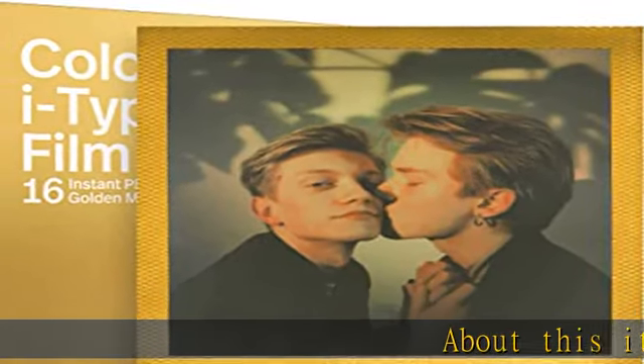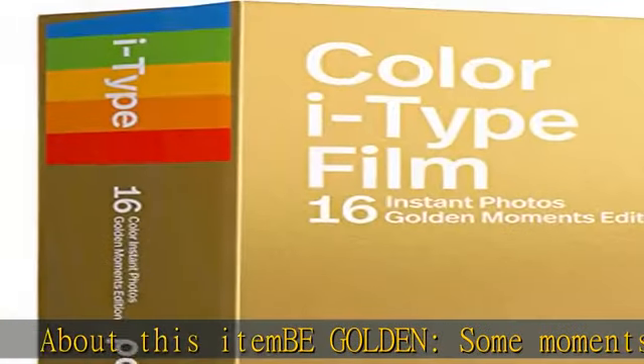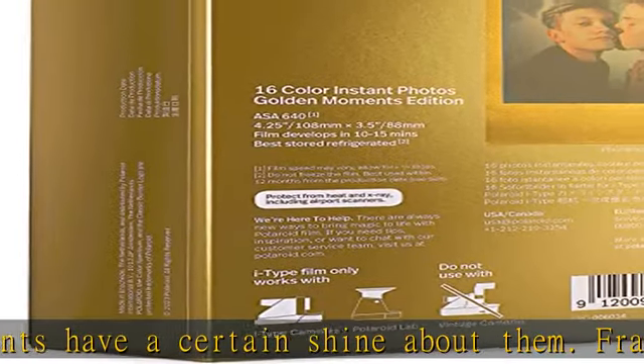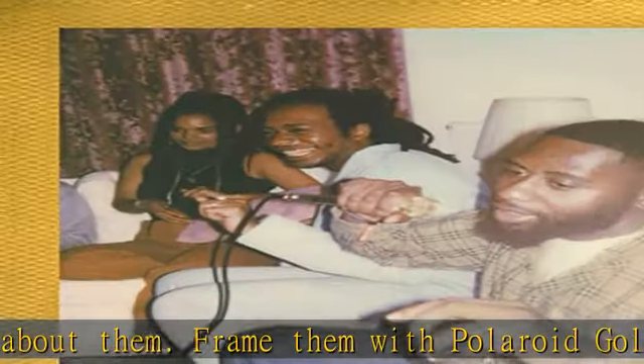BE Golden. Some moments have a certain shine about them. Frame them with Polaroid Golden Moments Edition Film. This double pack of film contains 16 color instant photographs in a smooth gold finish for Polaroid I-Type cameras.